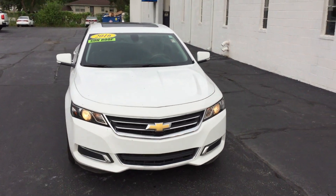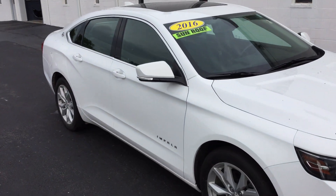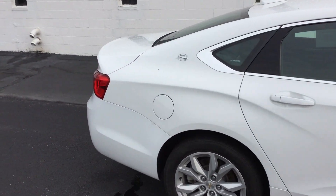Hello, this is Ryan with Smith Chevrolet. Today I have a 2016 Chevy Impala. 3.6 liter V6 engine, great on gas. Has remote start and comes with navigation.